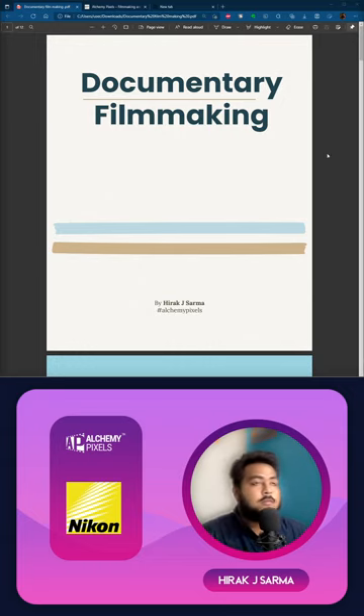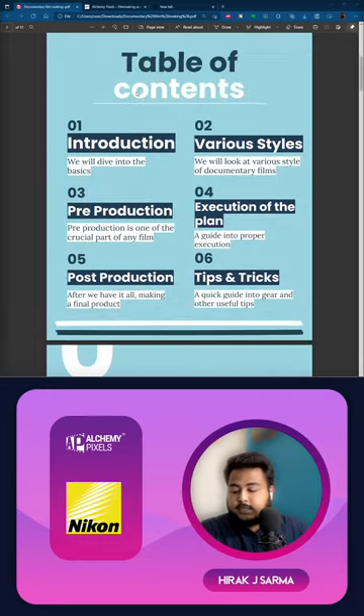Today's topic is documentary filmmaking. We will get to know how a good documentary film is made and what the different things are that are required to make a good documentary film. Here is a table of contents covering what we'll go through throughout today's workshop. We'll begin with an introduction, diving through all the basics of documentary films.